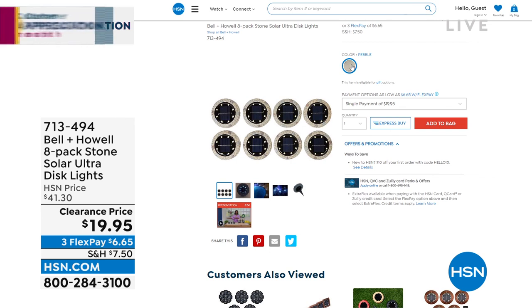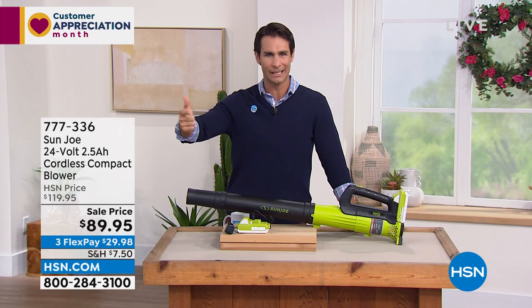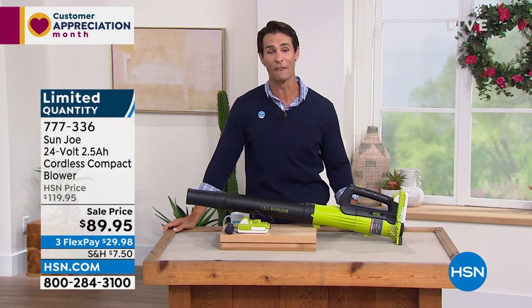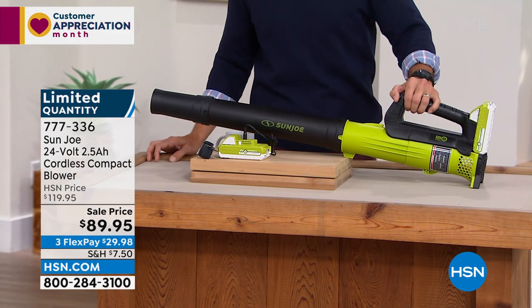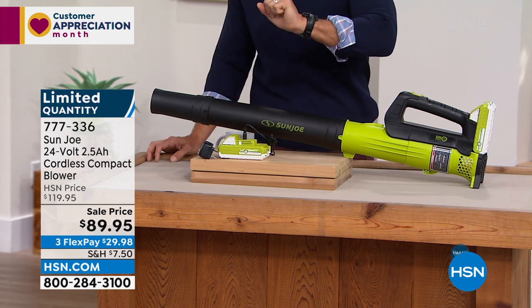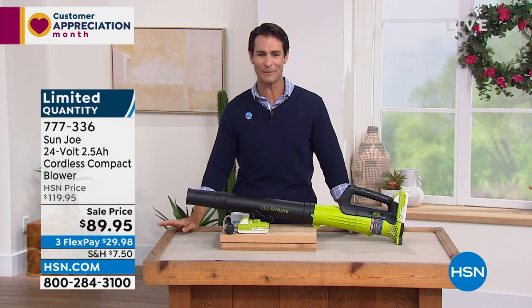What if you have a large yard and leaves are everywhere? You have to get yourself a leaf blower. Sun Joe to the rescue — this is their 24-volt cordless compact blower. It is small but mighty. Lightweight, but it will blow air up to 90 miles per hour and clear that pathway, blow leaves, debris, dirt, and maybe a little light snow in the wintertime. You are getting the battery and the battery charger. $89.95 — saving $30 today. It is so quick. It makes clean up so quick outside. Three flexible payments of $29.98. It's way more fun to see this thing in action.